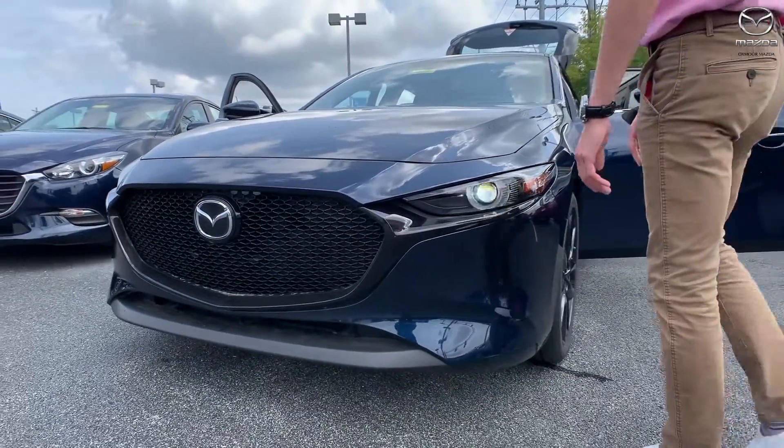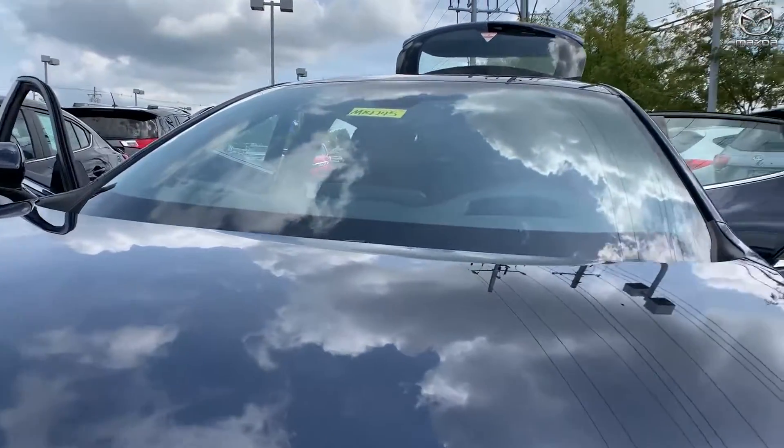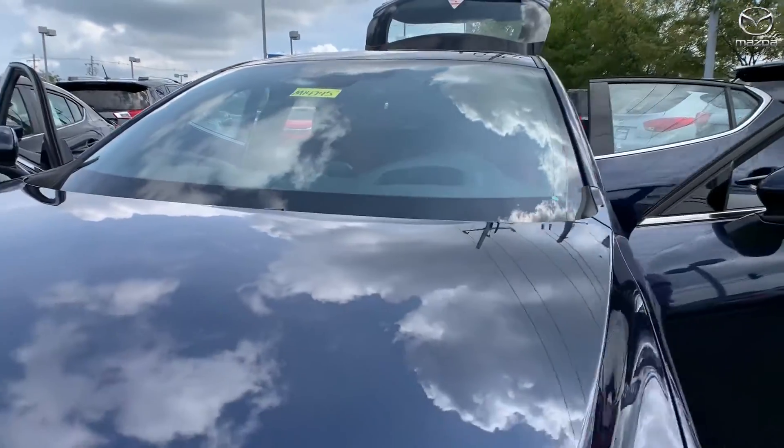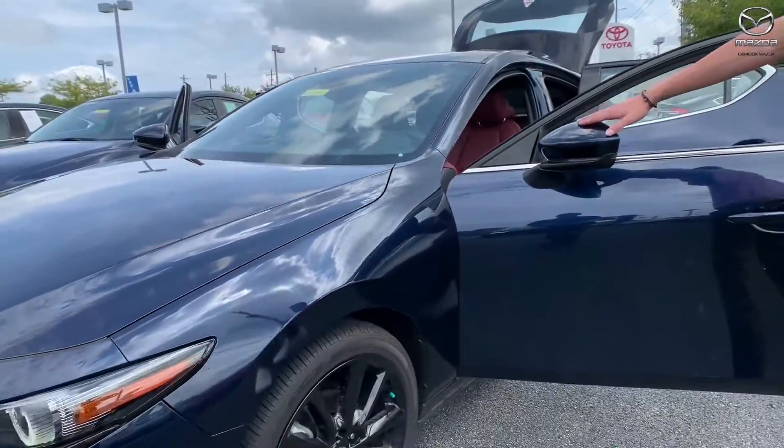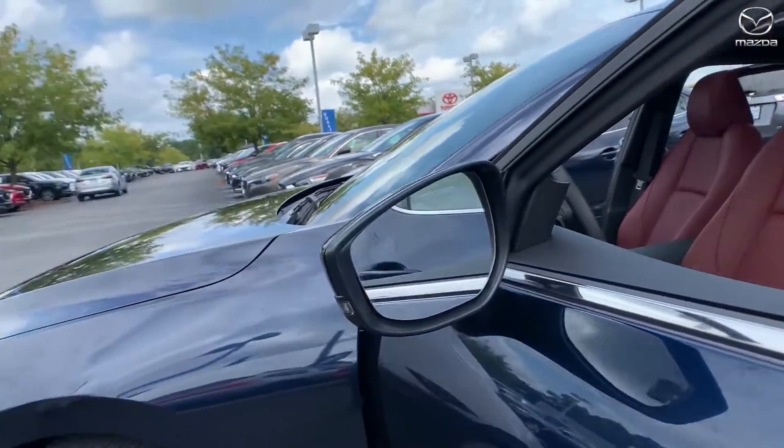A couple of other cool things we have on here: the camera right up here gives you lane keep assist and lane keep alert, so it can make small corrections to keep you in your lane. You're also going to have blind spot monitoring with radars that go all the way up to 125 feet back for a really good accurate read.